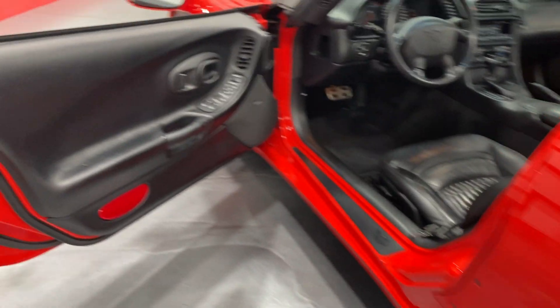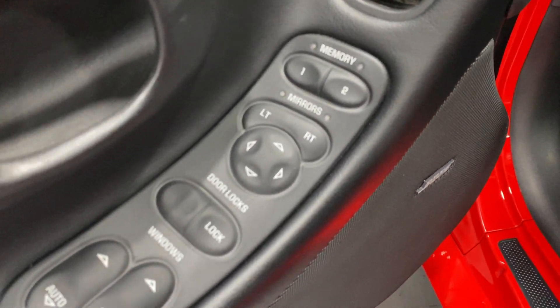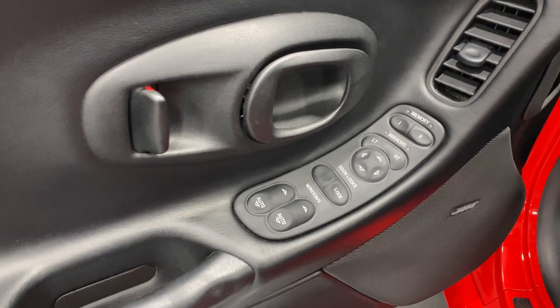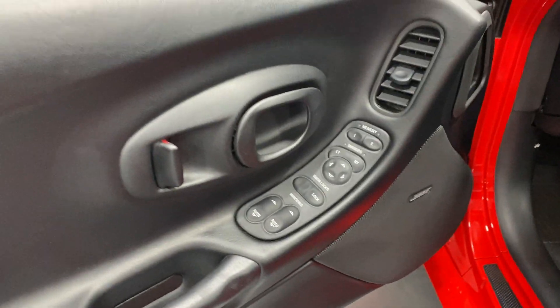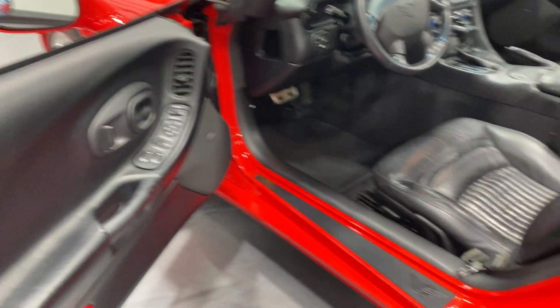Moving on to the driver's door: we've got our two-user memory seats, power mirrors, power locks, and power windows. As you can see, that plate is in really good shape — that's usually a wear item on these cars, so it looks really good. We also have that premium Bose stereo, and the rest of the door panel is in good shape as well.